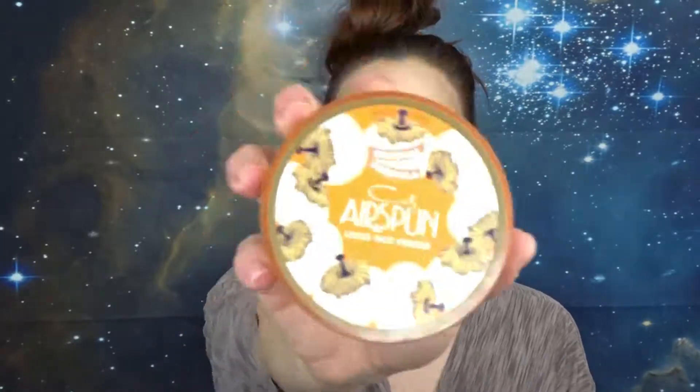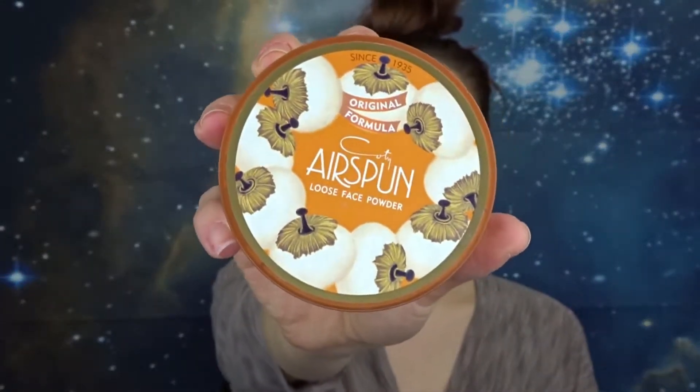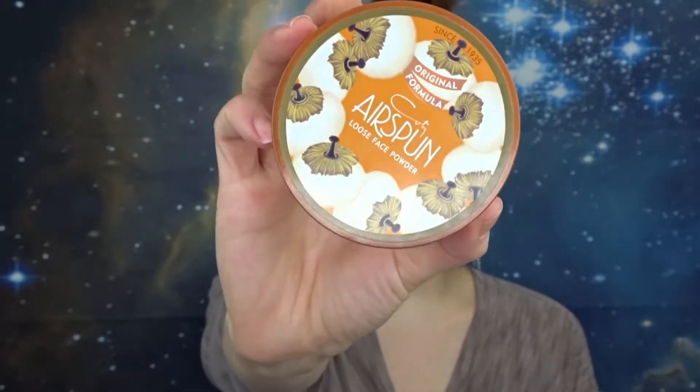The first thing I want to talk about is the Cody Airspun. This is a powder — it's a translucent powder, and the one I have is translucent extra coverage. This stuff was so hyped up. People on YouTube were talking about how much they love it and how great and fabulous it was, and that's the reason why it's disappointing to me — because I was expecting it to be incredible. It's a fine powder, it does the job in setting your makeup, but I don't think it makes my skin look that great.